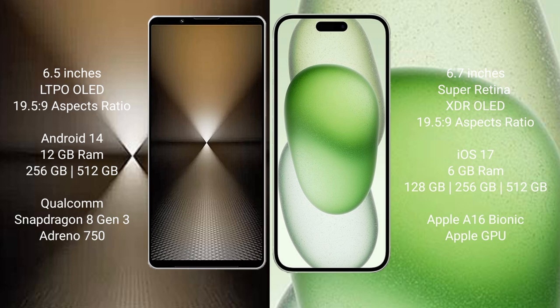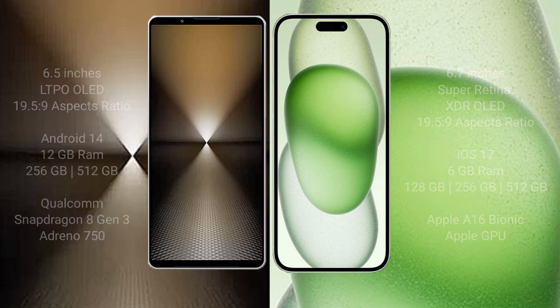Sony Xperia 1 Mark 6 comes with 12 GB RAM and 512 GB or 1 TB internal storage, powered by the Qualcomm Snapdragon 8 Gen 3 processor with Adreno GPU. iPhone 15 Plus comes with 6 GB RAM and 128 GB, 256 GB, or 512 GB internal storage, powered by the Apple A16 Bionic processor with Apple GPU.